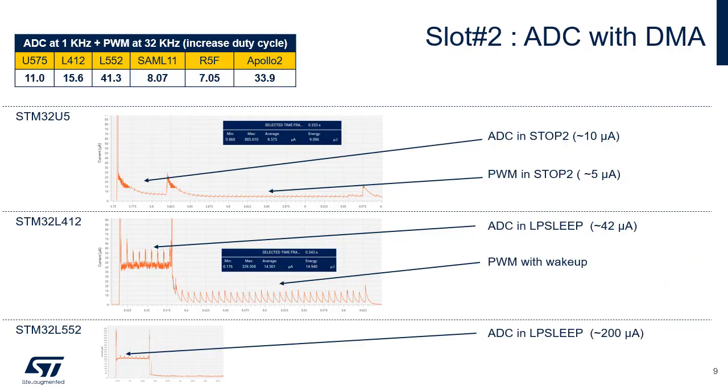This slide details the consumption during the second slot of the ULP Mark PP benchmark. The ADC acquires 64 samples at a frequency of 1 kHz and generates 40 PWM pulses at a frequency of 32 kHz with a duty cycle that increases gradually from 10 to 20%. LP BAM enables the ADC and PWM to remain active while the STM32U5 microcontroller is in stop-2. LP DMA is used to transfer samples from ADC4 to SRAM4 and to transfer duty cycle values from SRAM4 to the LP timer.